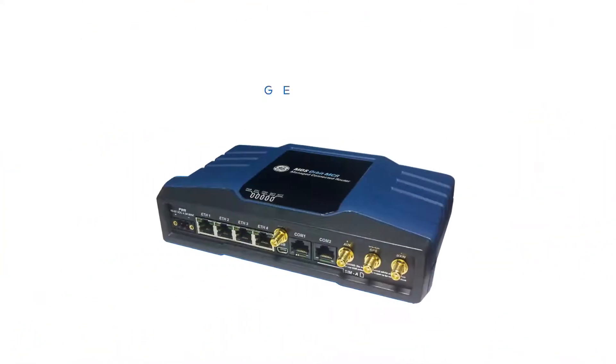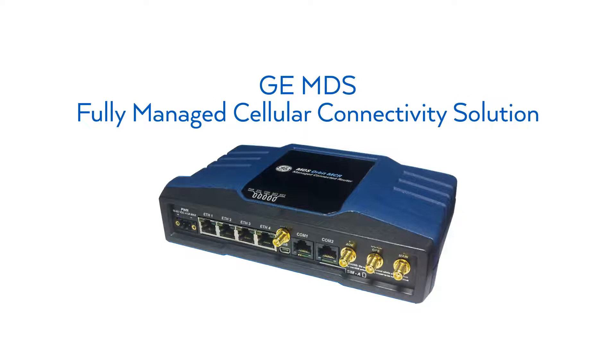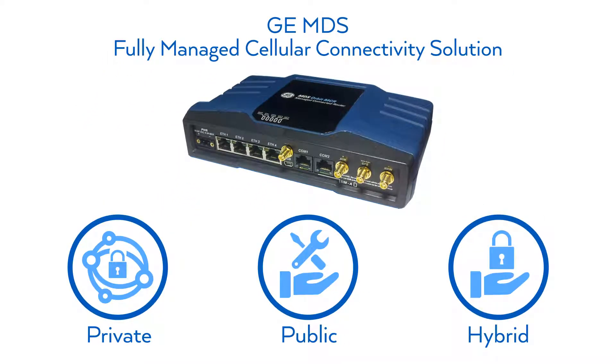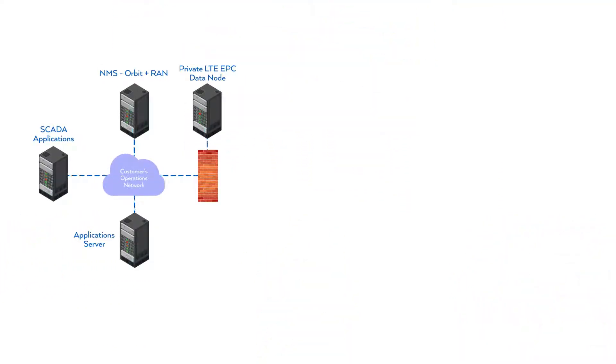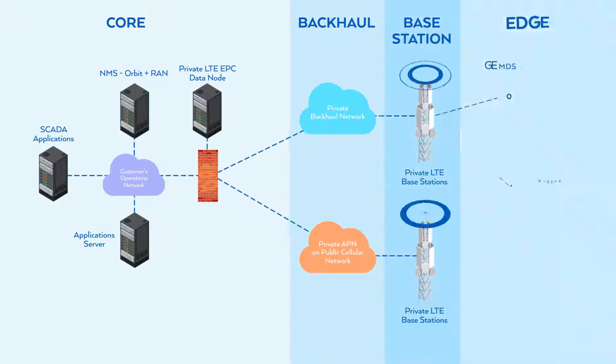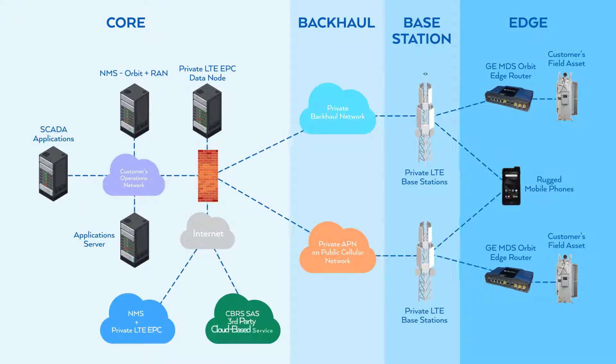Introducing GEMDS Fully Managed Cellular Connectivity Solution, based on private, public, or hybrid LTE/5G technology. We design, deploy, and manage the communications network, including the EPC core, backhaul, LTE 4G/5G base stations, edge routers, and on-premises and/or cloud-hosted services.